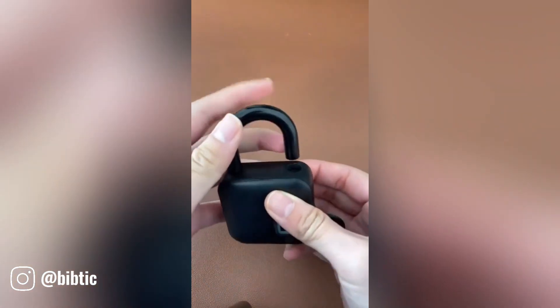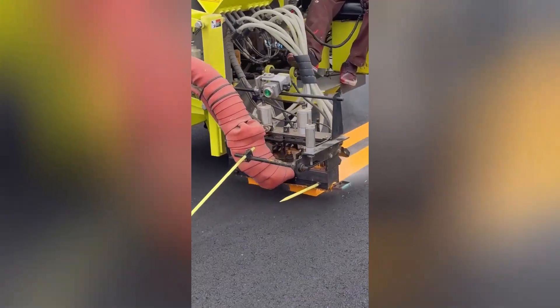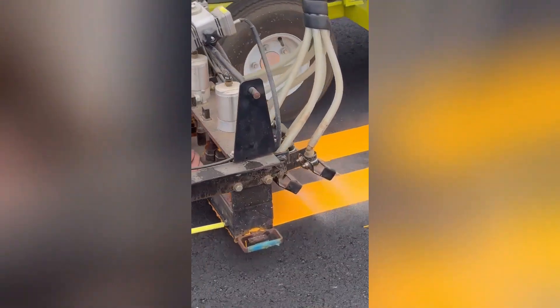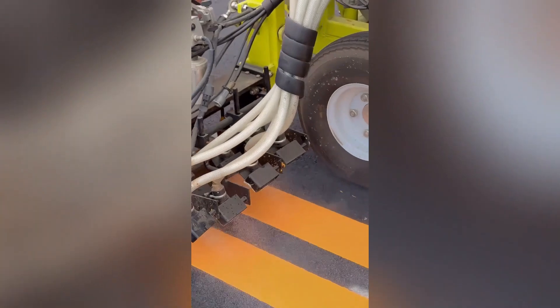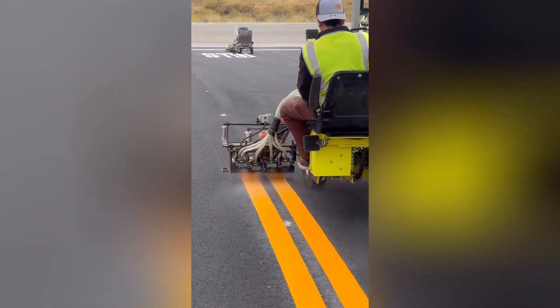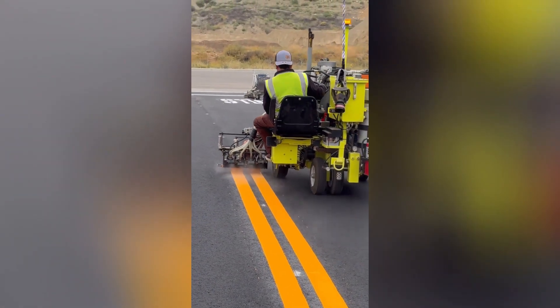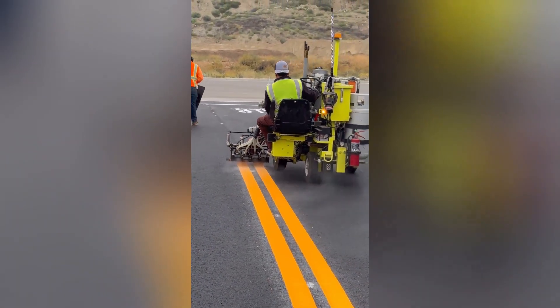This road marking machine is a specialized piece of equipment used to paint lines onto roads. These lines serve as essential guides for drivers, indicating lanes, intersections, and pedestrian crossings. The machine typically applies a thermoplastic paint or cold solvent paint to the road surface.